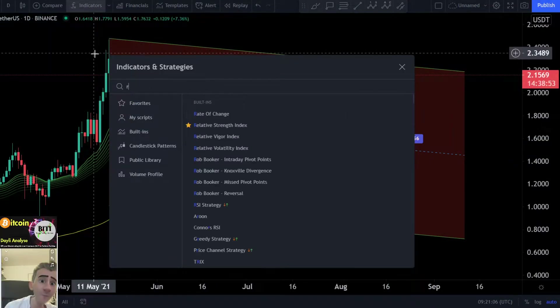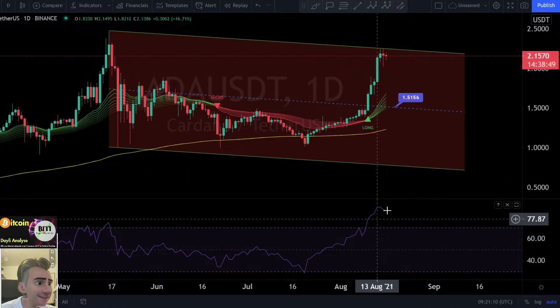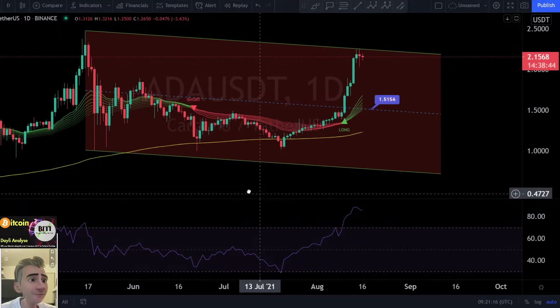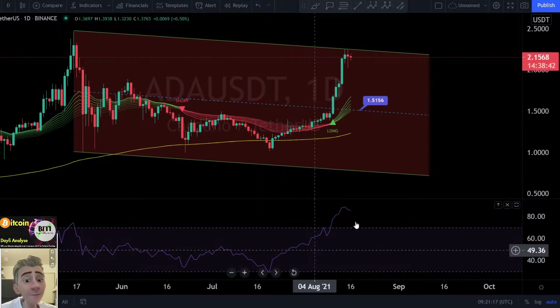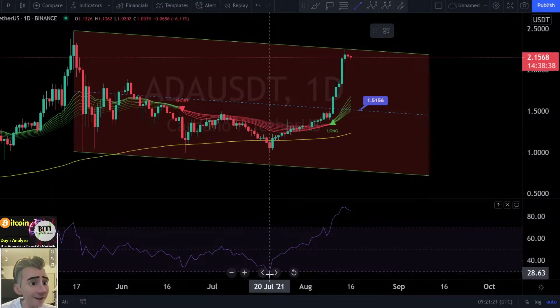One more thing I would like to show you: this is the RSI, the relative strength index. And watch this, guys — we are so overbought. It's unbelievable. We are at 85 points. It's really possible to make a big leg now to the downside. So, this is my warning again if you are trading ADA.